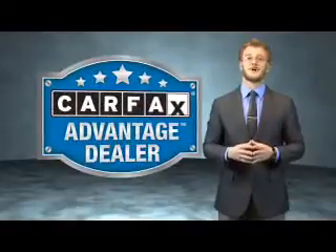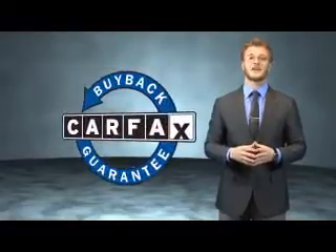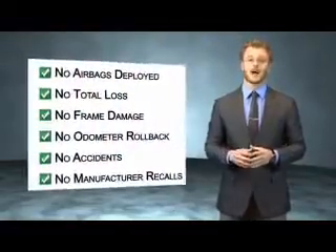This vehicle qualifies for the Carfax Buy Back Guarantee. Be sure to find a complimentary copy of the Carfax Vehicle History Report online or contact the dealership.